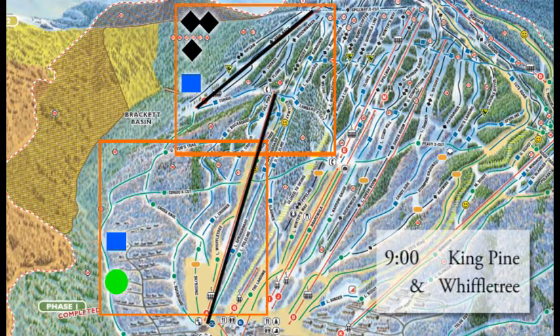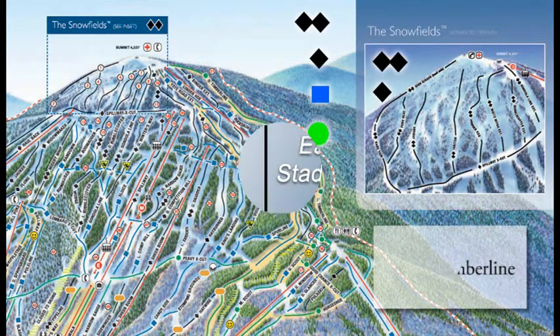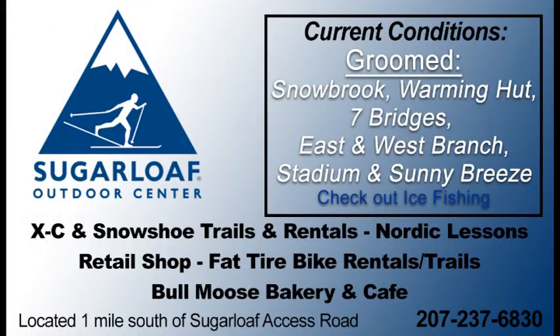King Pine was having an issue yesterday but is up and running and a go for today — so at 9 o'clock, King Pine will be open. Wiffletree as well, a nice fast Super Quad lower on the east side. And Timberline gets going at 9 a.m. — you'll see some great views and some great skiing up off of the second highest mountain in Maine. So go check that out.